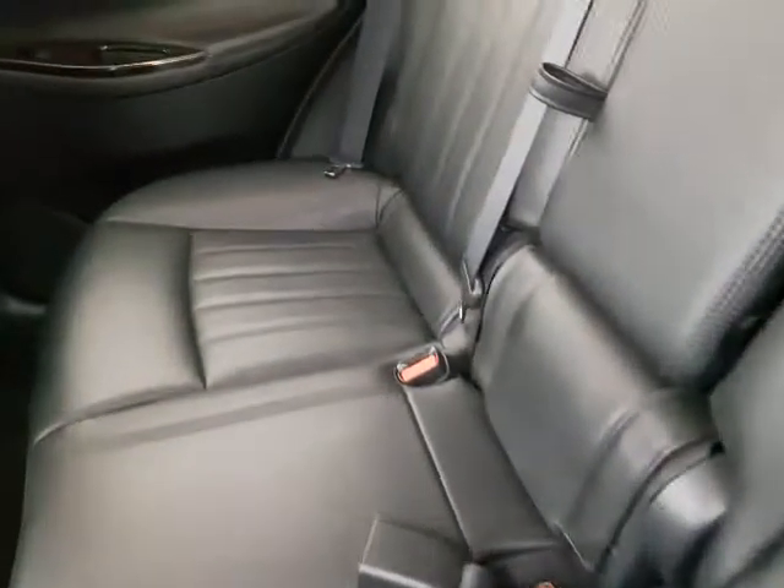Just want to hop into the back and show you the shape back here. These seats have almost never been sat in. They do fold down as well, so if you do need additional space in the back, you're going to be able to get that.